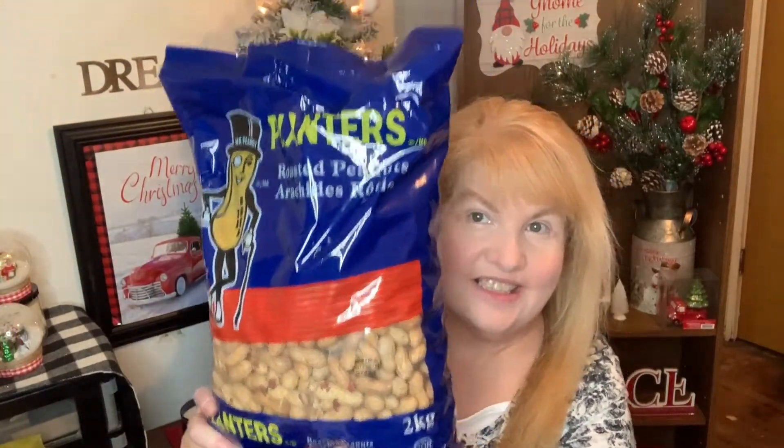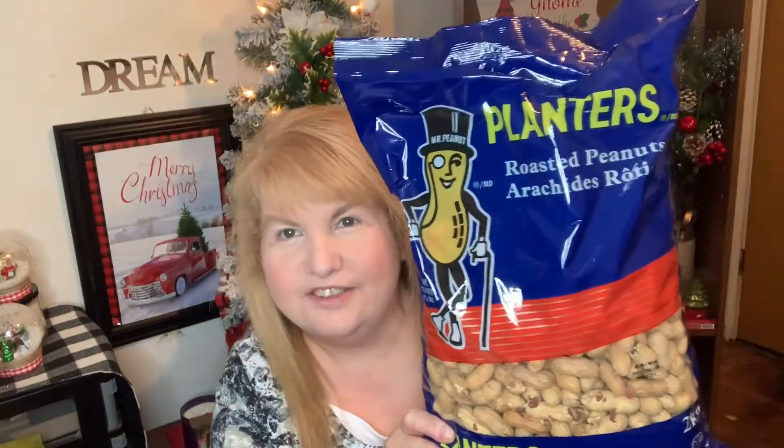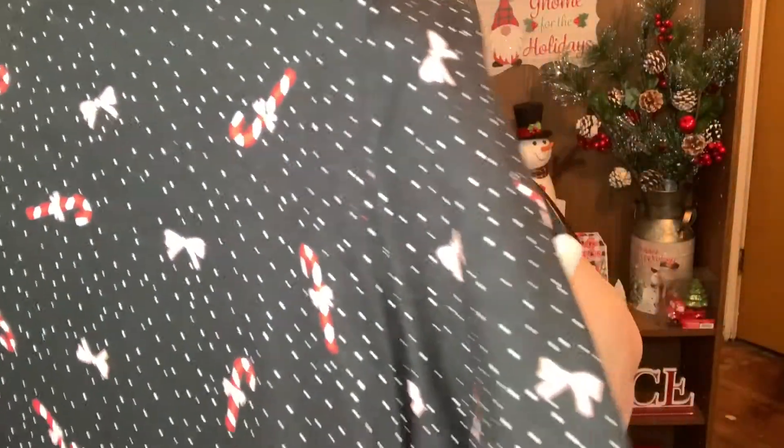I did get this big bag of peanuts — look at how huge it is. It's to feed the squirrels; my husband likes to feed the squirrels. I also got some clothes and I'm going to try them on as well. I got this shirt — it's got candy canes and ribbons on it.